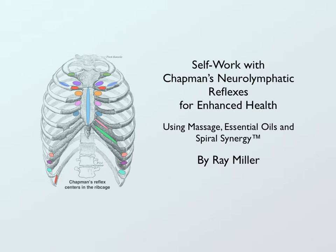Welcome to our short presentation on an e-book that's been published. My name is Ray Miller. The title of the e-book is Self-Work with Chapman's Neuralymphatic Reflexes for Enhanced Health Using Massage, Therapeutic Great Essential Oils, and a Painless Technique called Spiral Synergy.